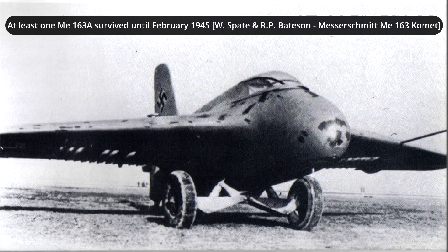Some prominent pilots like Hanna Reich actually had the chance to flight test the ME-163 aircraft. At least one aircraft was still operational by February 1945 and was used for testing the 55mm R4M rockets by Air Probung Commando 16.